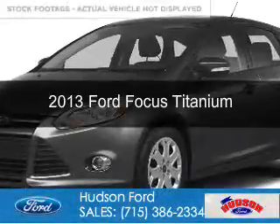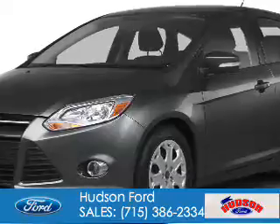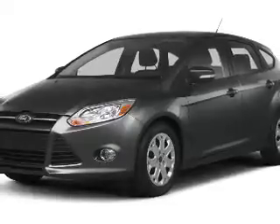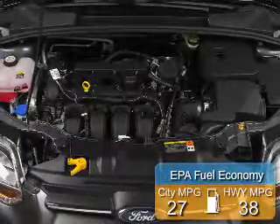This is a used 2013 Ford Focus. It's powered by front wheel drive, a 2-liter, 4-cylinder engine, and a 6-speed automatic transmission. Great fuel efficiency saves you money by requiring fewer trips to the gas station.